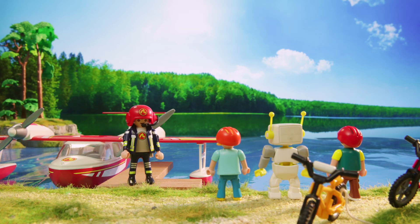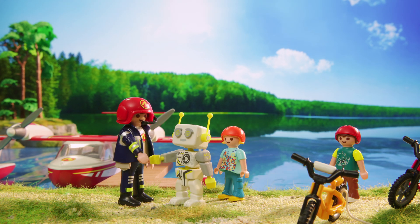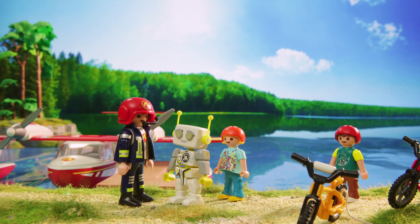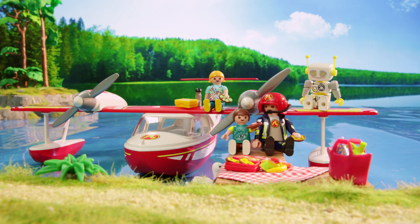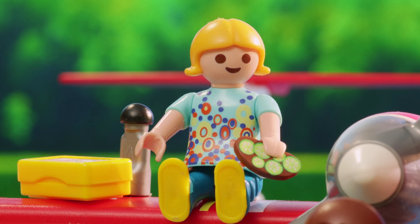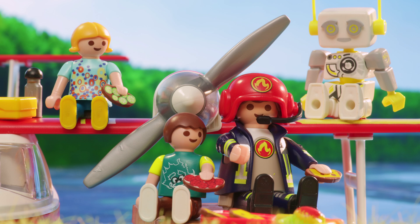Hey, kids. Hi there. My name is Robert. I am a robot powered by artificial intelligence. Interesting. That was totally cool — the way you landed on the water. Are you a firefighter pilot, Ben? I sure am. Whenever there's a forest fire, I get the call.